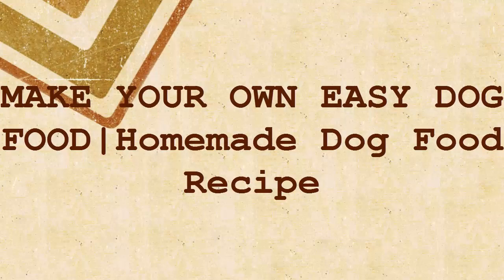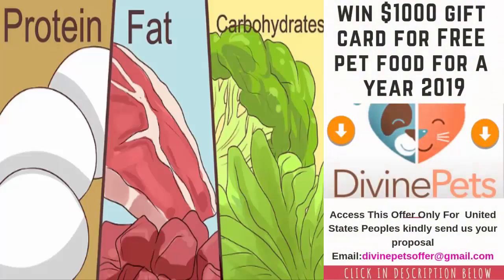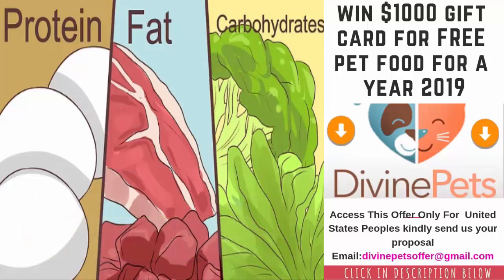Make your own easy dog food. Homemade dog food recipes can provide the necessary vitamins and nutrients. Making your own dog food has many benefits, but it's important to make sure your dog gets everything he needs from his food. A proper diet will contain the right balance of protein, fat, carbohydrates, calcium, and essential fatty acids.